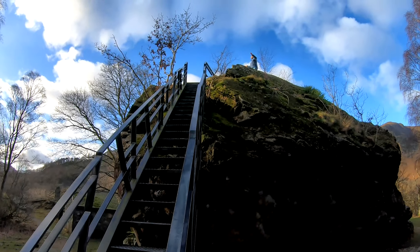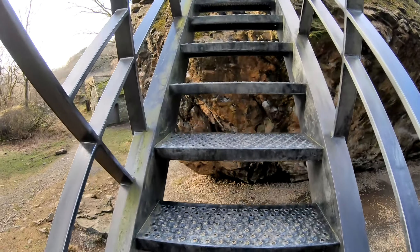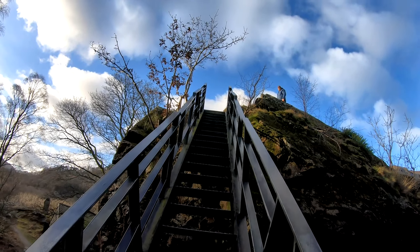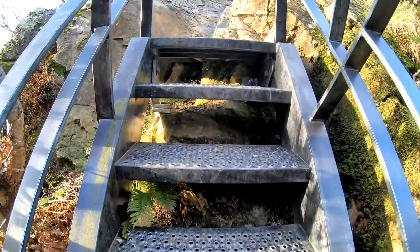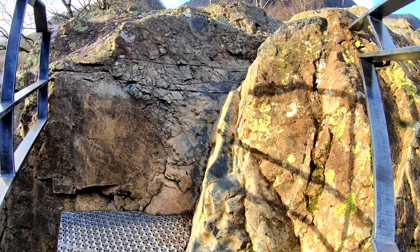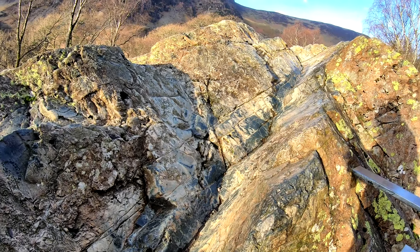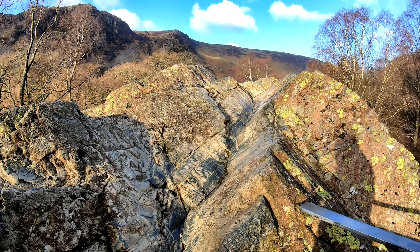Debating whether to climb up — there are non-slip steps all the way to the top. The sun's coming out now. Up here the rock is obviously very smooth and quite slippy, so on a wet day if you have got kids, be careful.